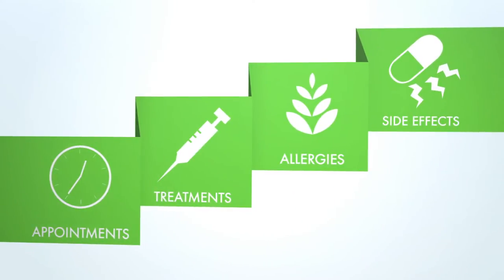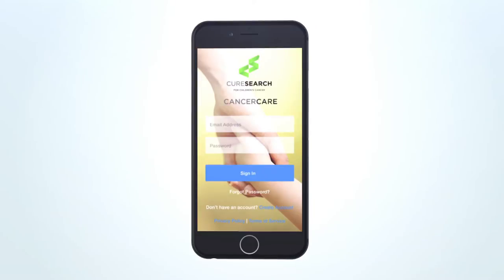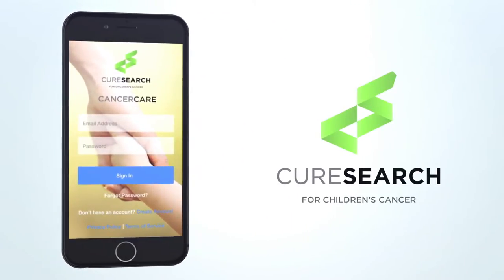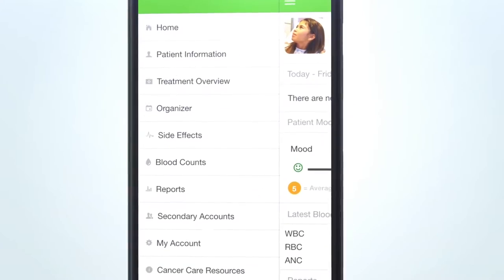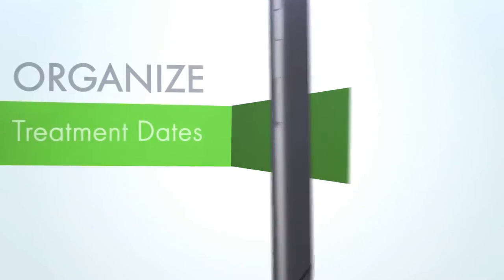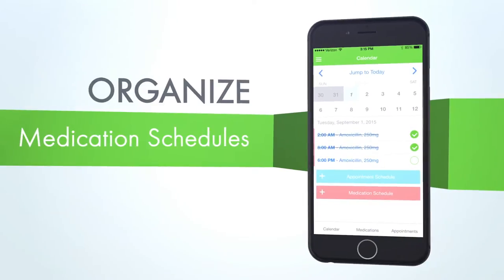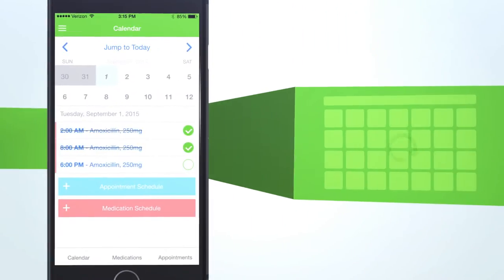We understand that there's a lot to manage when there's a cancer diagnosis. That's why we developed the CureSearch Cancer Care mobile app to make providing excellent care for children with cancer easier. After downloading the app, you'll have quick access to a simple dashboard, allowing you, your family, and other caregivers to organize treatment dates and medication schedules all in one place, that automatically syncs with your phone's calendar.